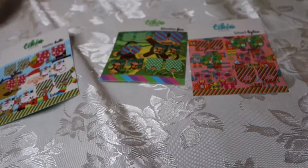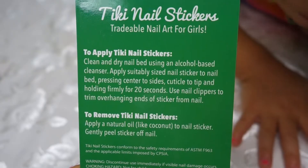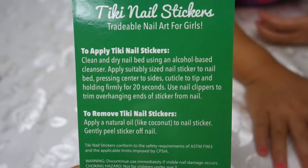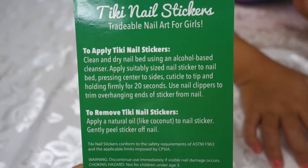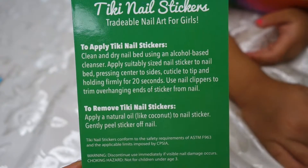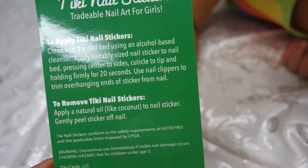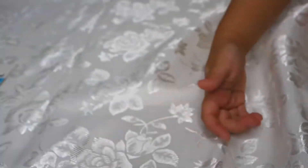I'm going to apply on Alyssa because her nails seem to be bigger. Here are the directions to apply: clean nail bed using an alcohol-based cleanser. Apply a suitably sized nail sticker to the nail bed, pressing center to side, cuticle to tip, holding firmly for 20 seconds. Use nail clippers to trim overhanging ends. To remove, apply a natural oil like coconut oil to the nail sticker and gently peel the sticker off.